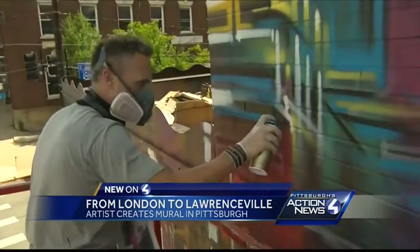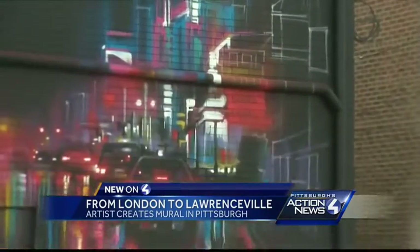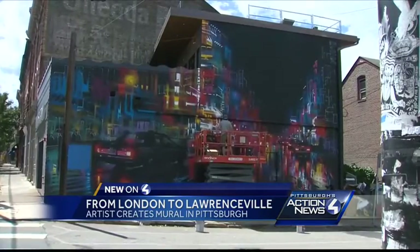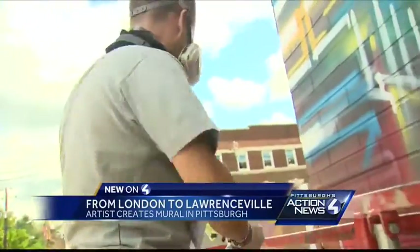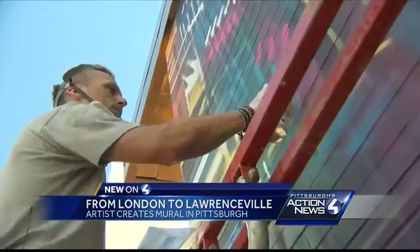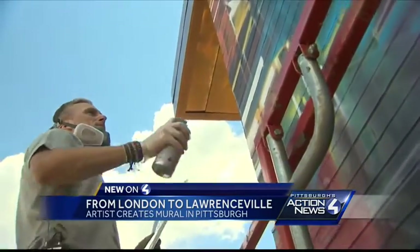He's been to nine countries creating images like this just this year — Stockholm, Vietnam, Cambodia, Canada, Milan, and now Pittsburgh. I mean, that's kind of what I do. I sort of travel to different places around the world and get offered wall spaces to paint. It's a great opportunity to show my art, see a new city, and hopefully do a bit of touristy sightseeing.